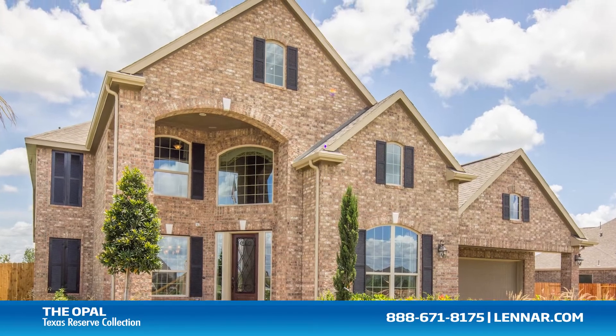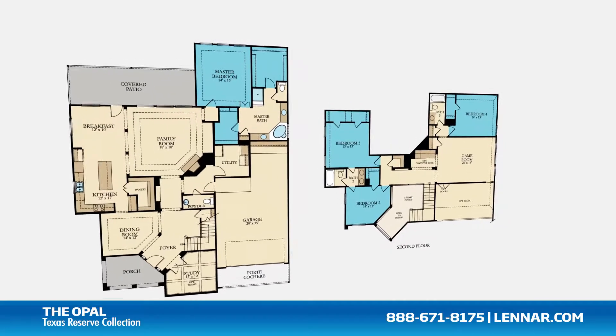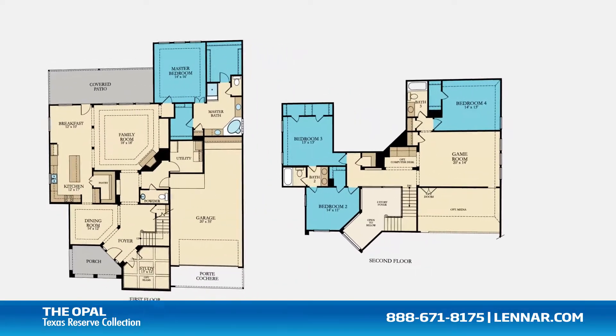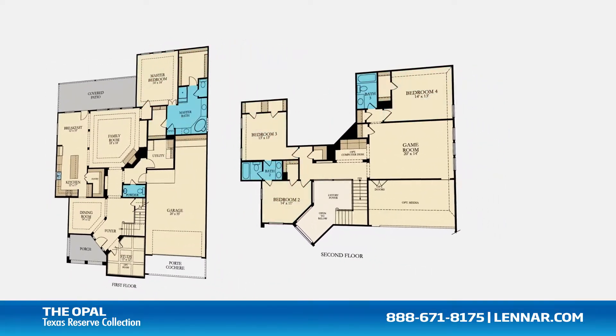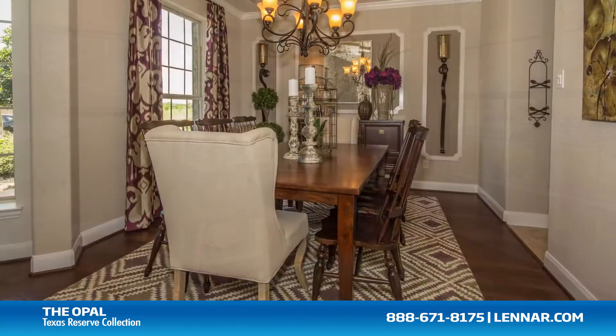Welcome to the Opal model. This beautiful home includes four spacious bedrooms, with a master on the first floor and three bedrooms on the second, three full bathrooms and one half bathroom, a private study, and a formal dining room.